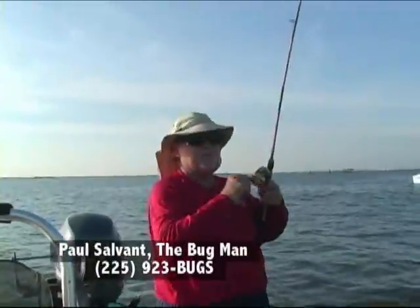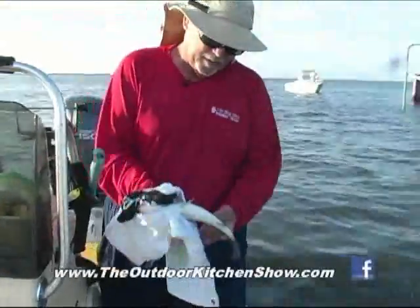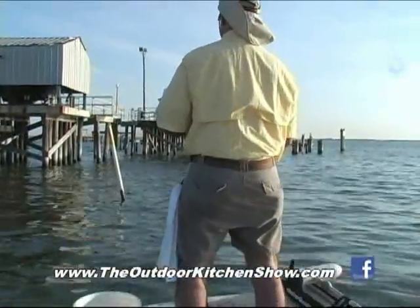I finally got a decent one. Probably a catfish... running down — that ain't good. No, that's a good fish. That's a good sized trout right here. That was the first good hit I had this morning.